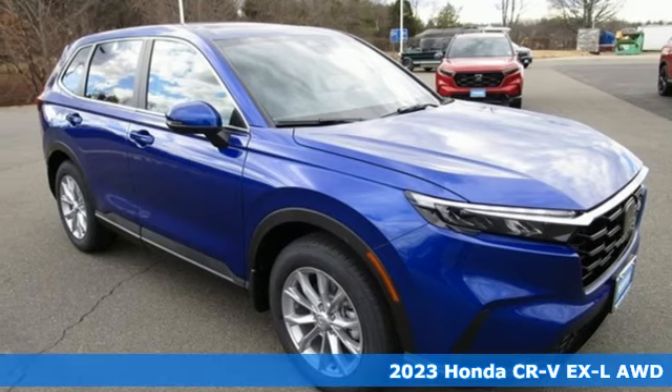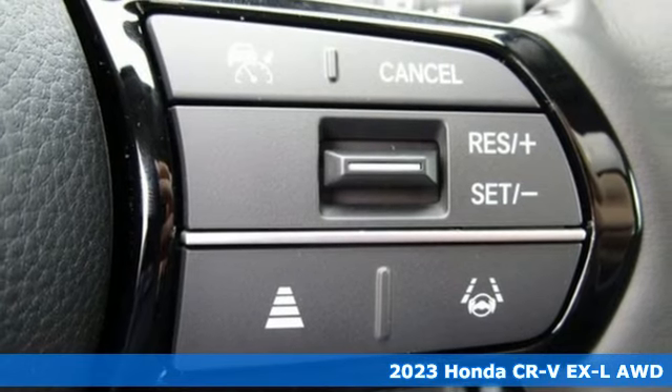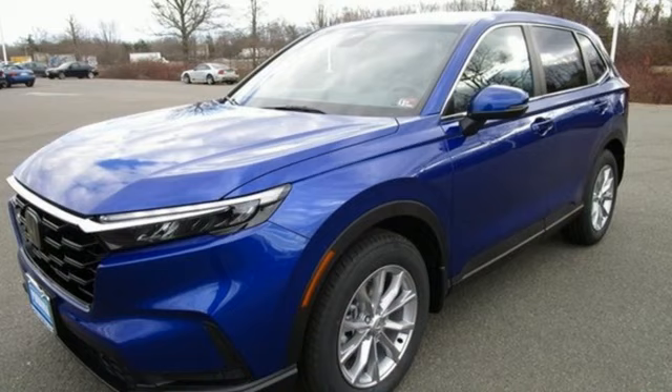It's a new 2023 Honda CR-V. Check out this CR-V's fuel efficiency numbers, safety measures, and cargo capacity, and you'll be glad to drive it for the long haul.